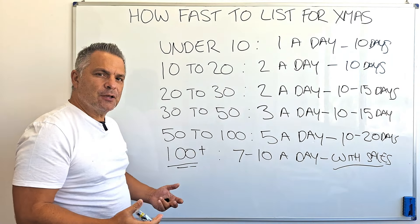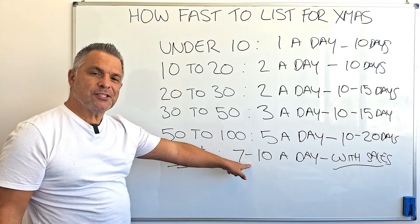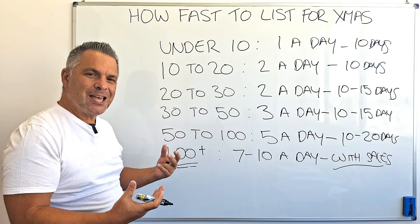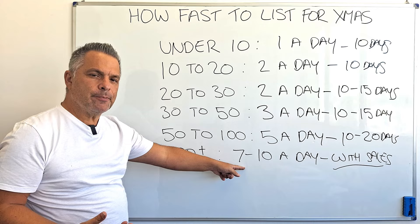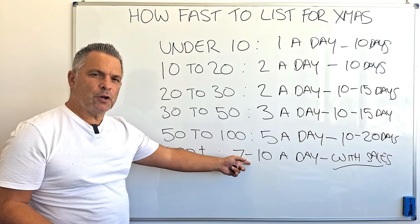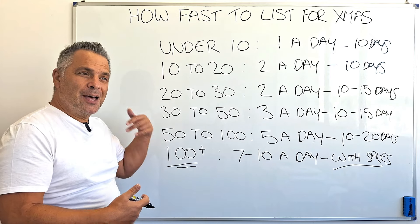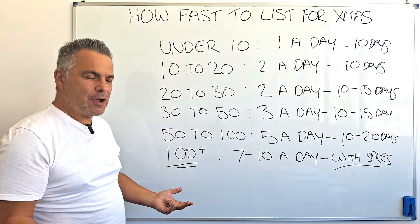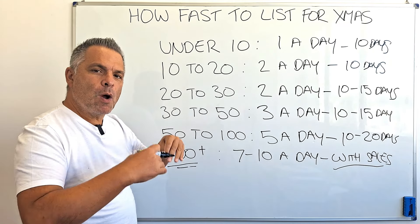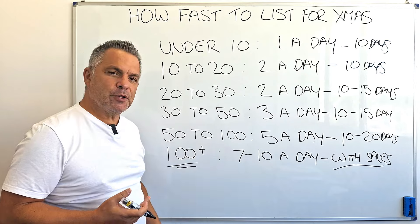With sales — plenty of sales. If you're making just one sale a day, listing seven to ten new Christmas listings is way too high. Your shop will not support and sustain the conversion rate with that heavy a number of listings going in. But if you're making 10, 15, or 20 orders a day and you have historical Christmas performance, that's more like it. Your store will support seven to ten new listings going in per day, and your conversion rate won't crash because the store's visibility will hold.